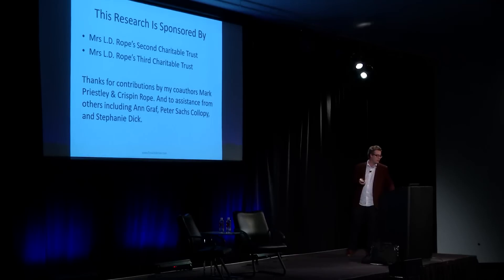I should first acknowledge the support we received from Mrs. LD Rope's second and third charitable trusts, which really let us do an enormous amount of archival work and employ the services of a number of assistants. We're very grateful to them.